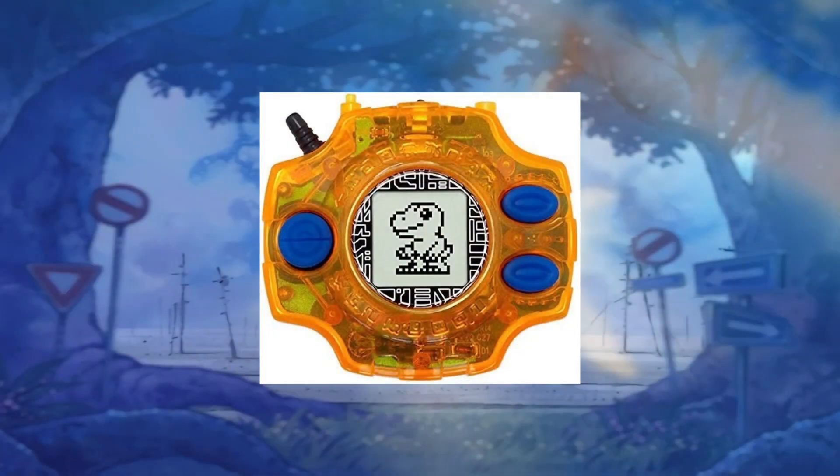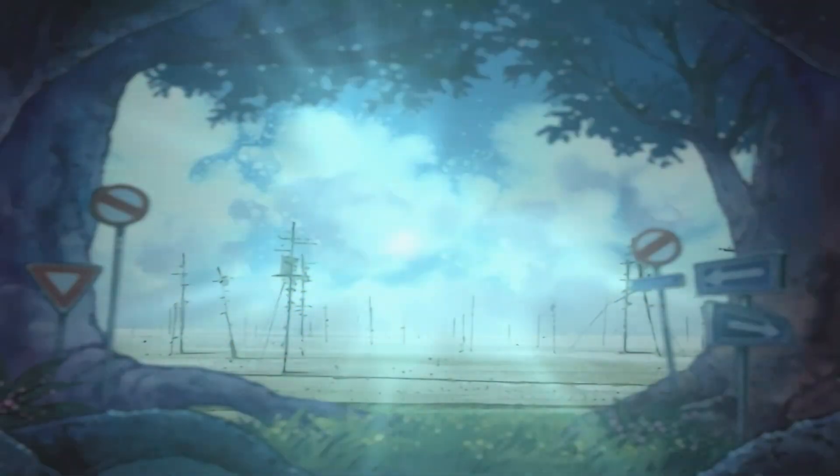Digimon, being a long-running anime series slash toy commercial, obviously had to pump out a new electronic toy each series — sometimes even multiple — and the in-universe Digivice was perfect for that. Throughout the years and throughout multiple different Digimon universes, we've seen different Digivices get released. Mostly they are pedometer quest-based toys, but occasionally ones were released that strayed from the usual mechanics. So let's go over the history of all the Digivice releases throughout the franchise.